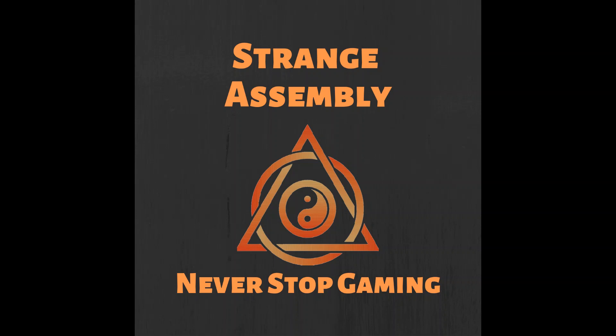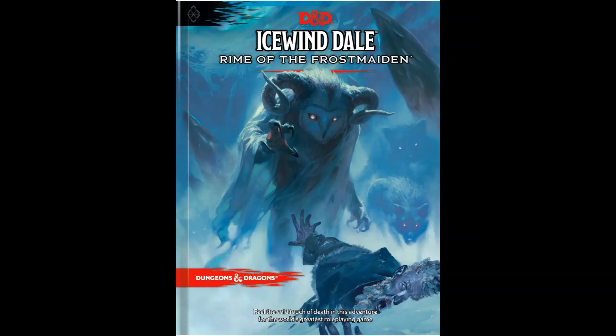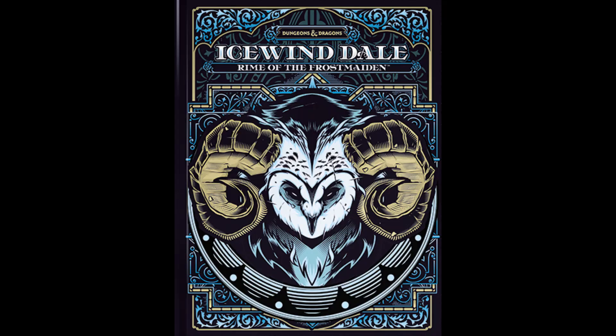I'm Chris Stevenson and this is Strange Assembly. I'm talking today about Icewind Dale: Rime of the Frostmaiden. This is the latest official adventure for Dungeons and Dragons 5th edition. It releases on September 15th, 2020 in the usual standard edition and fancy edition with the Hydro 74 cover in your friendly local gaming store.